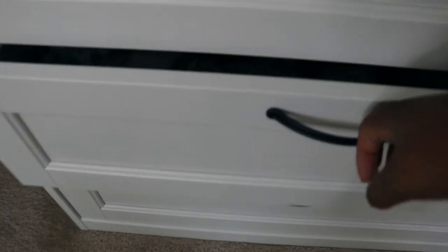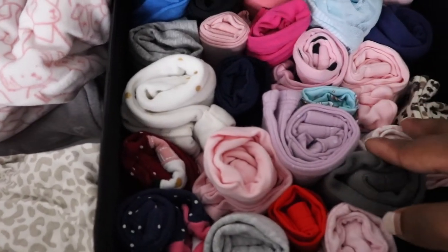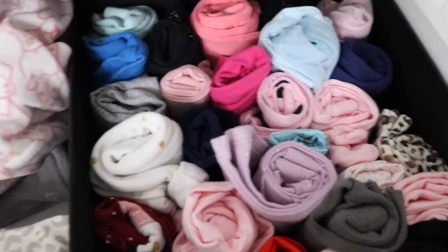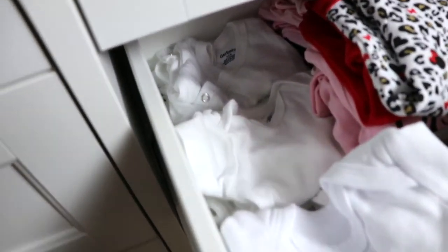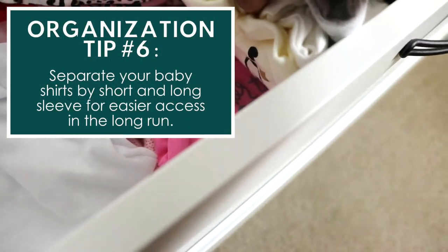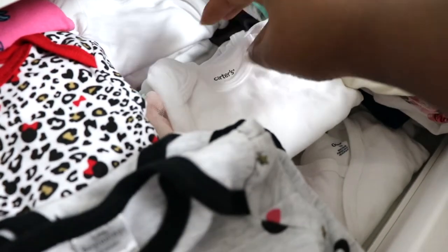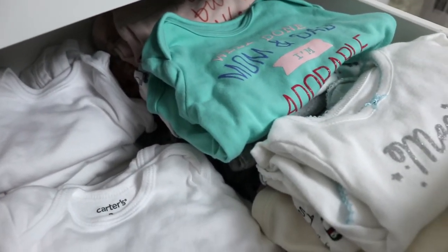In the drawer right underneath we have all of her zero-to-three clothing — some sleepers, fleece sleepers, and more sleepers. All of her zero-to-three pants are in here too. She has so many clothes, so that's why I had to separate it like this. In the next drawer we have more zero-to-three stuff: white short-sleeve onesies, more decorative short-sleeve onesies with designs, long-sleeve white onesies, and her long-sleeve decorative shirts. I did pack her hospital bag so some stuff is missing.